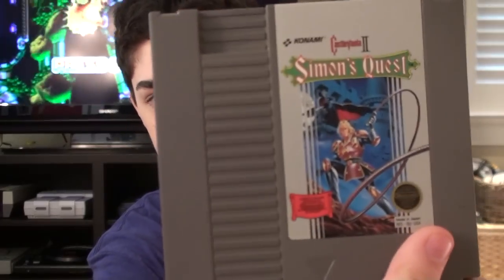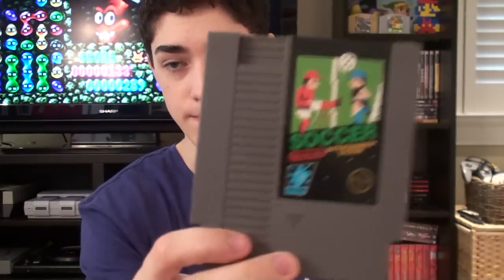I got Simon's Quest, the soccer game, and then Karate Champ. I don't have an Atari, but I got this because it's pretty cool — it's the knockoff version of Donkey Kong.